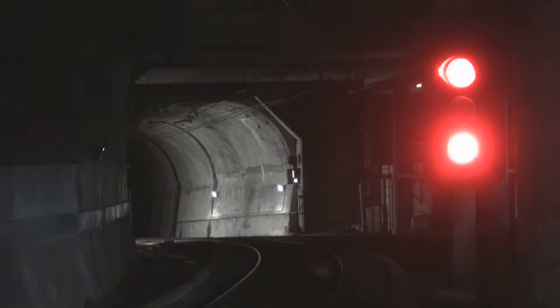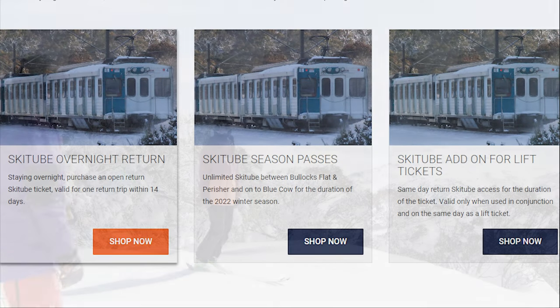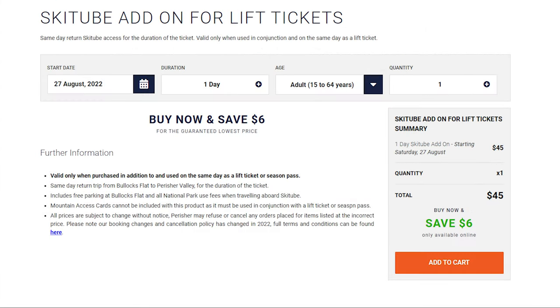Ski Tube only operates during the ski season in the winter months, this year between June 11th and October 3rd. There are four different types of ticket for the Ski Tube: a daily return ticket, which provides access between Bullock's Flat and Perisher; an overnight return ticket, which gives access to the same stations with the ticket holder needing to return within 14 days; a season pass, which provides access between Bullock's Flat, Perisher and Blue Cow all season long; and a sightseeing ticket, which provides one return trip between Bullock's Flat and Perisher and unlimited travel between Perisher and Blue Cow. Purchasing a lift ticket also gives you unlimited access on the Ski Tube between Perisher and Blue Cow, and for an extra price between Bullock's Flat and Perisher. The prices of all these tickets depend on the time in the season, and they include free national park entry and parking.